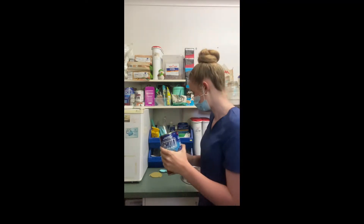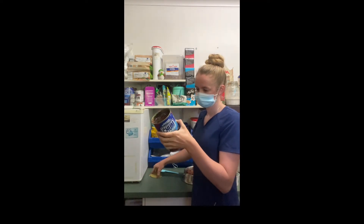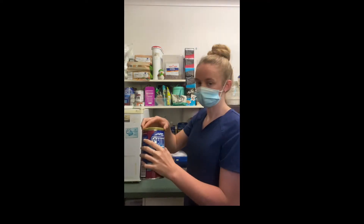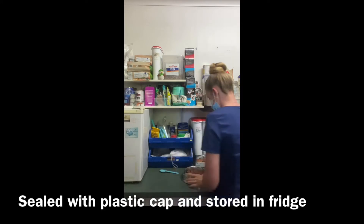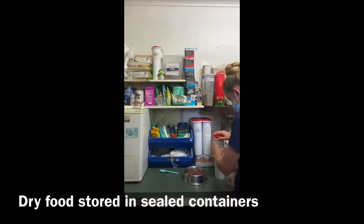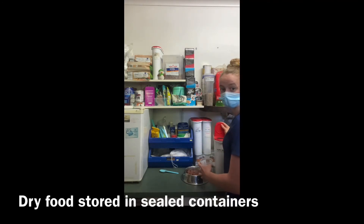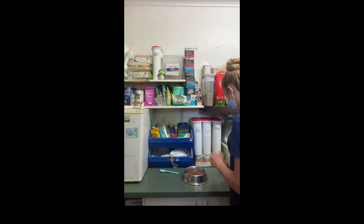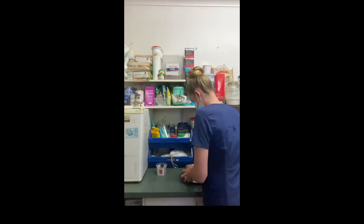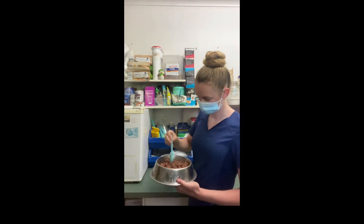Because he gets three meals a day, I've given him one quarter of this can. I'll place the plastic cap on and store it in the fridge. Plus he gets half a cup of dried food, which I've already put in a plastic container. Mix it all together and make a nice breakfast for him.